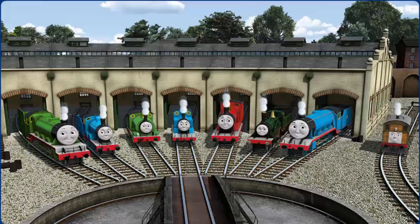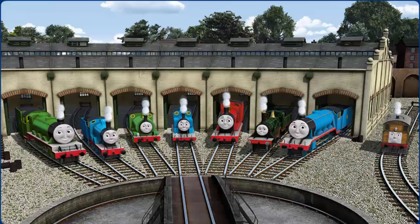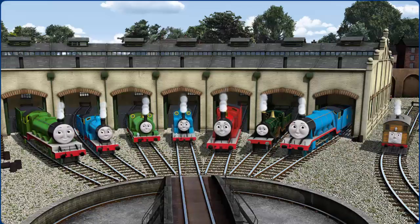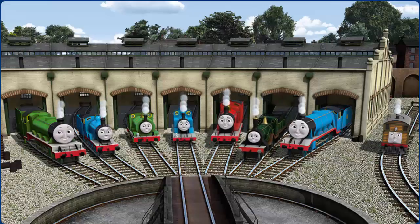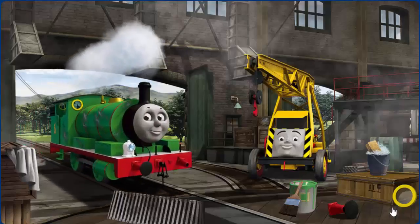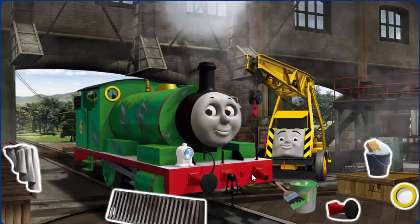You helped repair Henry, Edward, Percy, Thomas, James, Emily, Gordon, and Toby. You did a great job! Percy's buffer is broken.